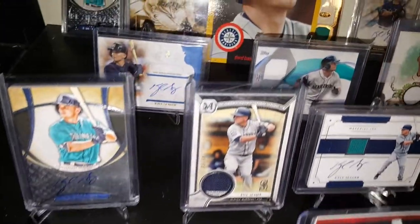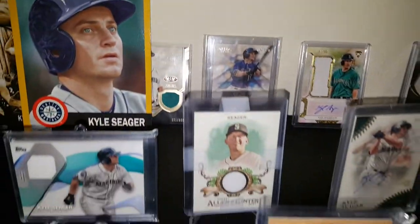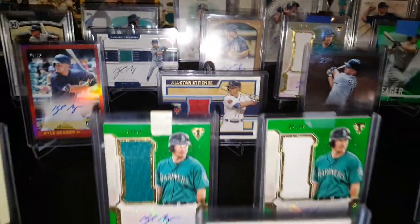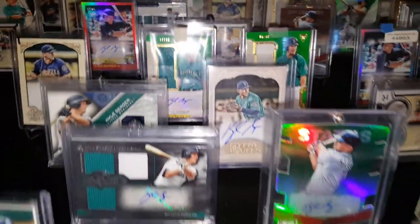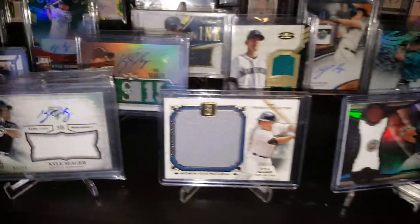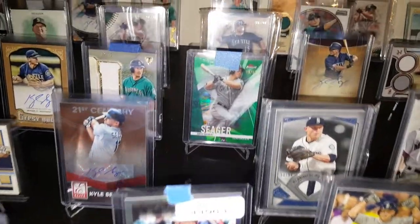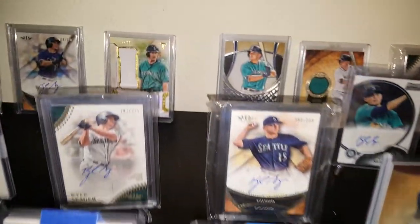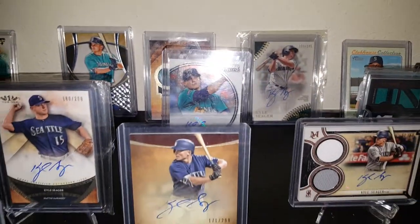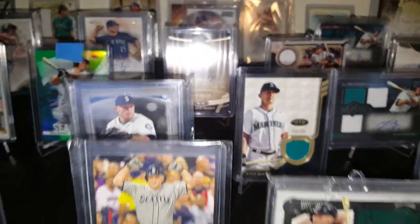Just kind of go through them, show you in the pictures here what's what. There's a total of probably about 100 cards here, so you're getting a tremendous amount of game-used cards and autograph cards. Great stuff. There's a Sterling Rookie autograph, for example.